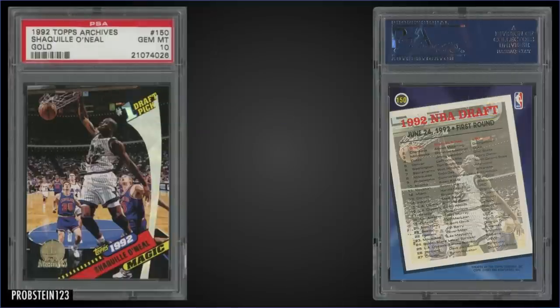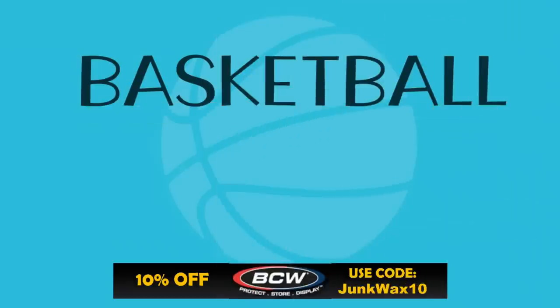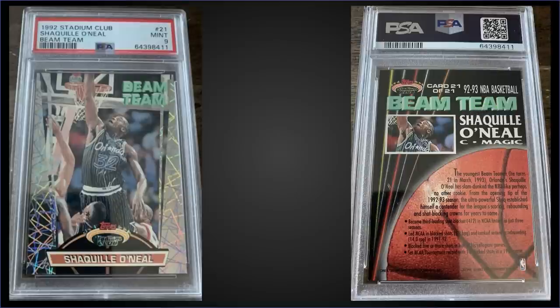In the 16th spot, from 1992 Topps Archives Gold we have the Shaquille O'Neal rookie card graded gem mint PSA 10, which sold at auction for $546.75 — down quite a bit since the crazy prices of a couple years ago when this was selling for thousands of dollars. It has a pop of only 166. Only 10,000 of these gold Topps Archives sets were produced, and Shaq replaced the checklist card, so you can only find him in the gold version. Complete 92 Topps Archives Gold sets sell for around $200 to $300.